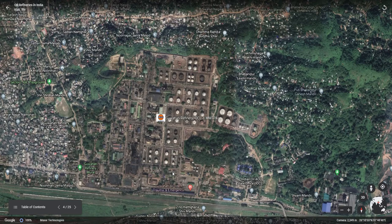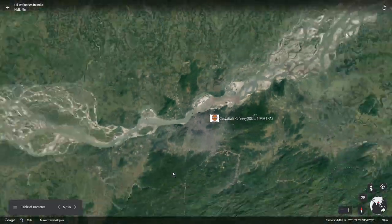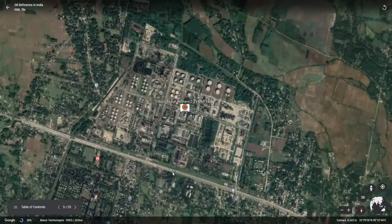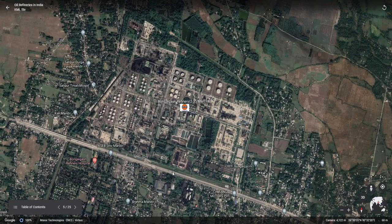The Guwahati refinery is the first PACU refinery in India. The next refinery is the Bongaigaon refinery, located also in Assam. This refinery was designed to process Assam crude oil and was further revamped to process imported crude oil. Now the installed capacity is 2.35 mm TPA.